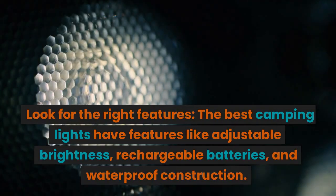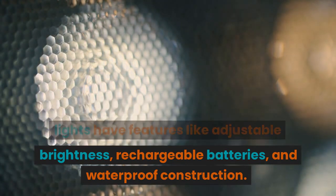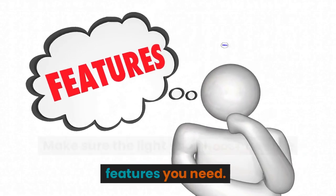Look for the right features. The best camping lights have features like adjustable brightness, rechargeable batteries, and waterproof construction. Make sure the light you choose has the features you need.